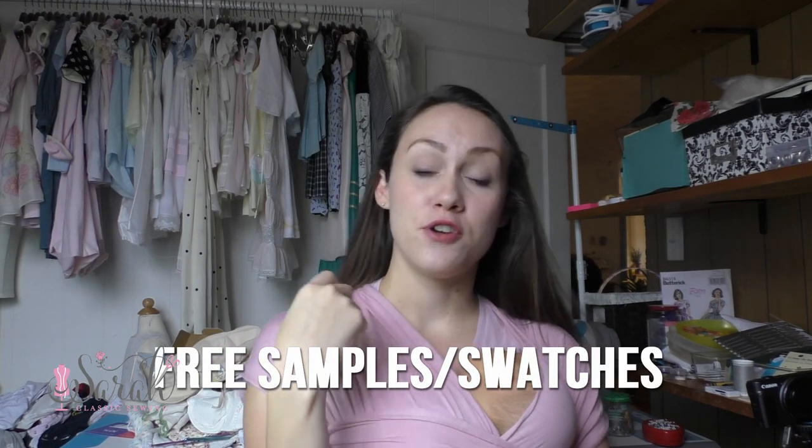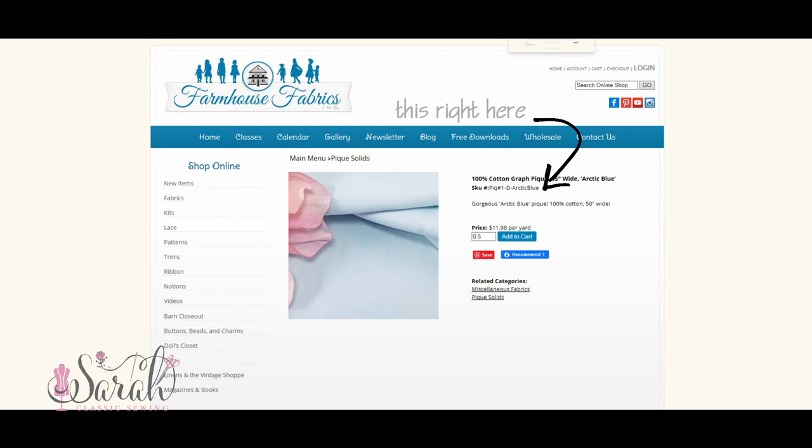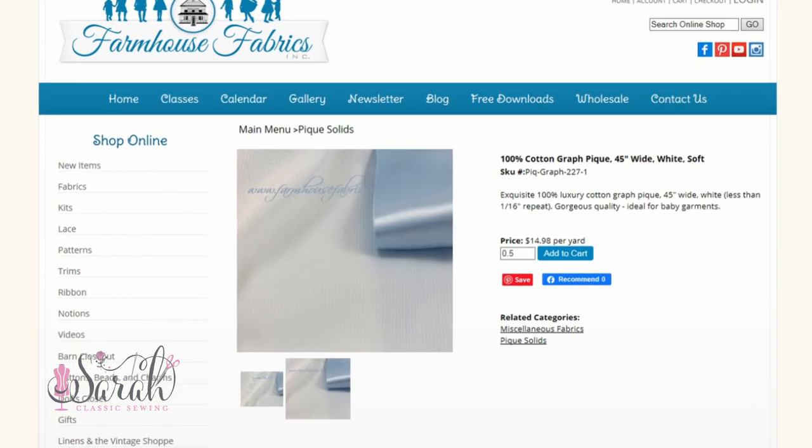They will also do fabric samples. If you're placing an order, they'll throw in up to seven fabric samples. This includes most silks and velvets. Even if you're not placing an order, you can send them a pre-addressed stamped envelope and they will include up to seven samples. You just need to send them the SKU numbers of the fabrics you'd like — up to seven — either with your order or in the envelope.